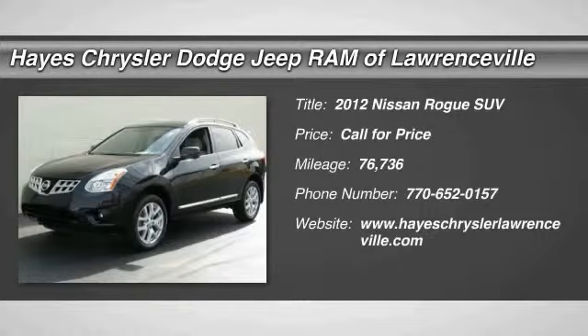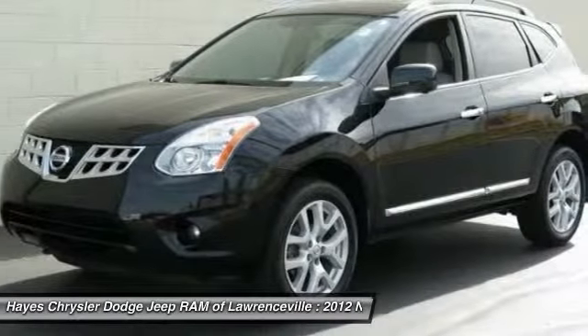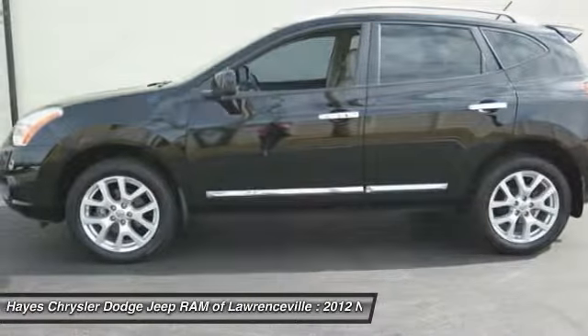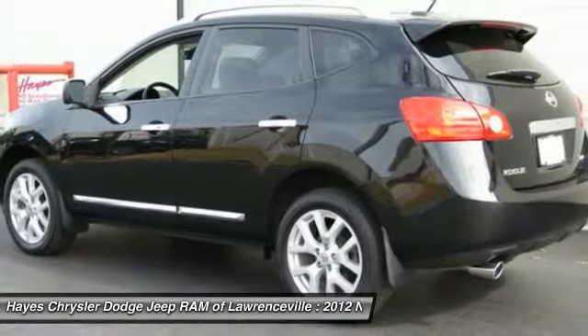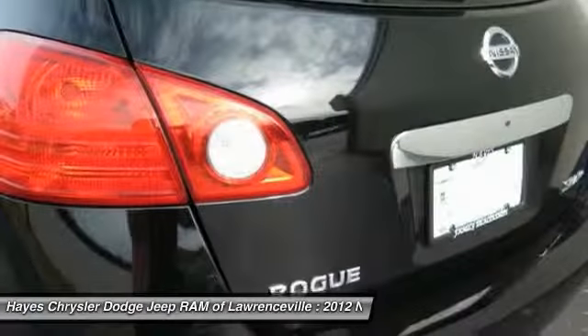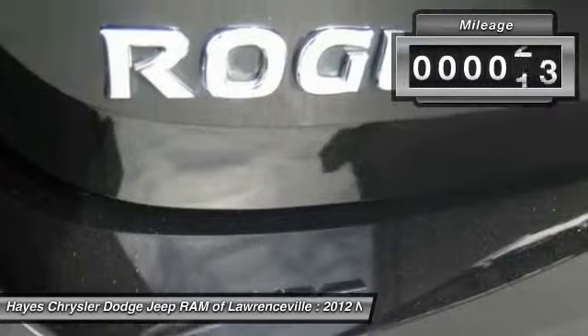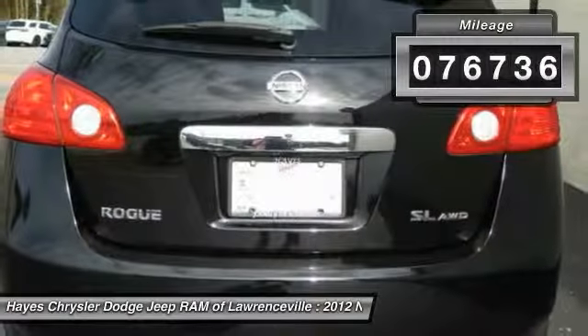2012 Rogue. The stylish Rogue gets 27 miles per gallon and still boasts nearly 58 cubic feet of cargo space. With a five-star side impact safety rating and intuitive all-wheel drive for confident handling, the Rogue is more than you expect and everything you deserve. This vehicle has less than 80,000 miles.